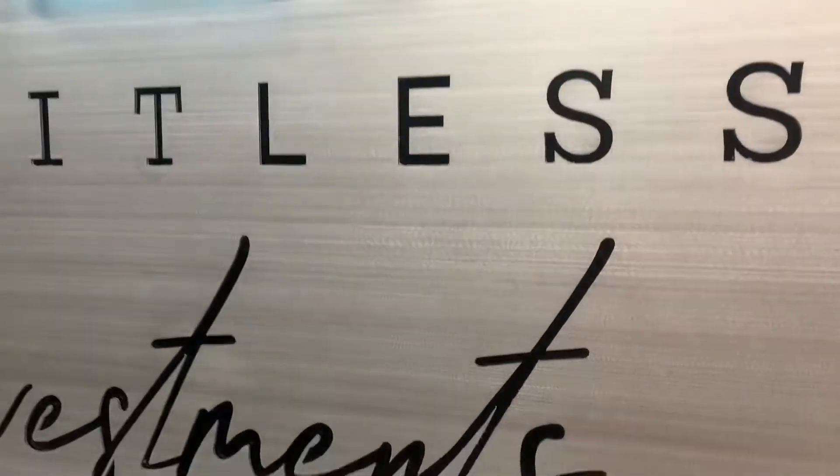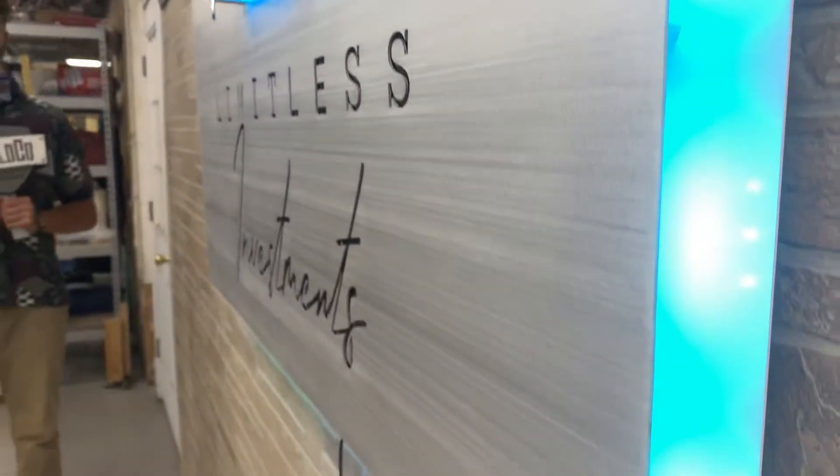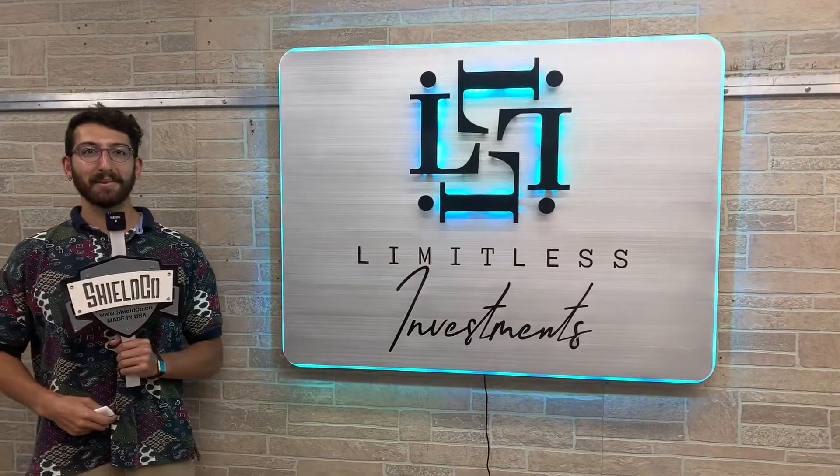Shilko signs are the best when you need to make a statement, when you want to transform that workspace into a gallery so that your clients know that they're working with the best in the business, so that you look and feel like the best in the business. We're the best in the game. Head on over to our website, get your free quote today.